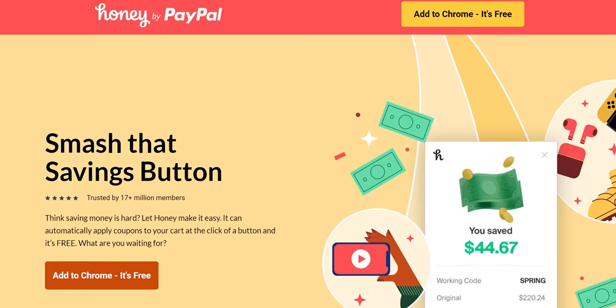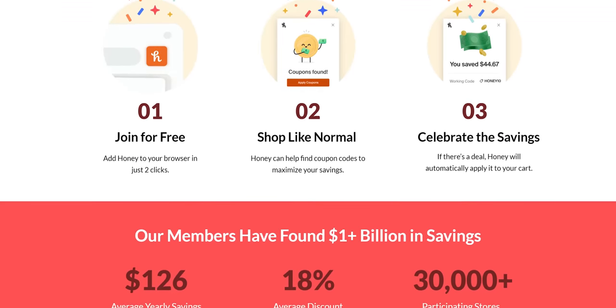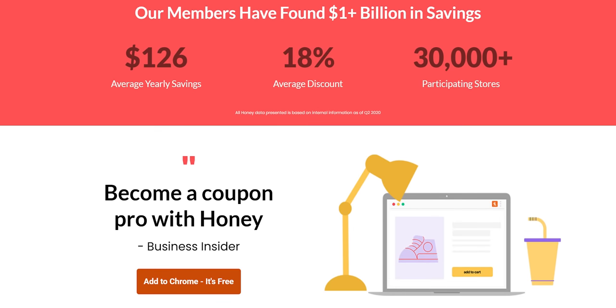Thanks to Honey for sponsoring this video. Honey is the free-to-use shopping tool that helps search for some of the best promo codes on tons of your favorite sites. Get it today at joinhoney.com/LTT.